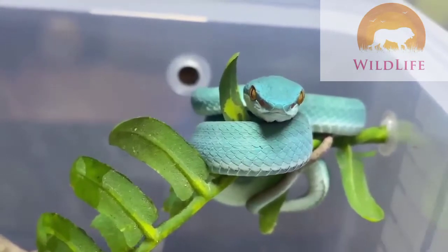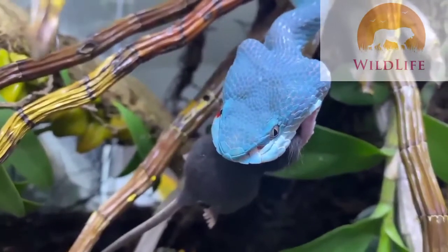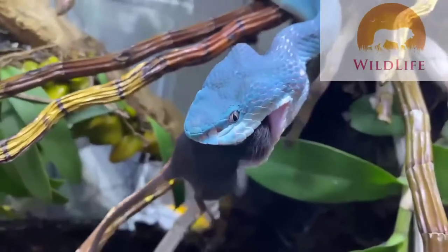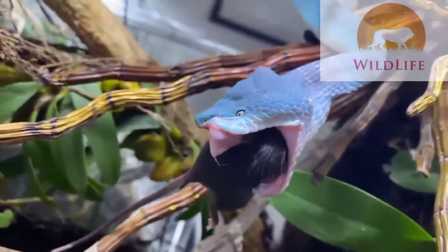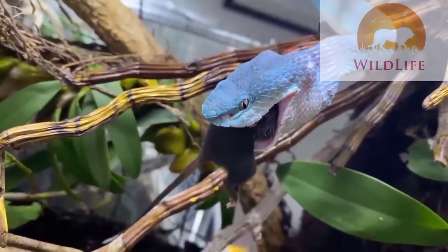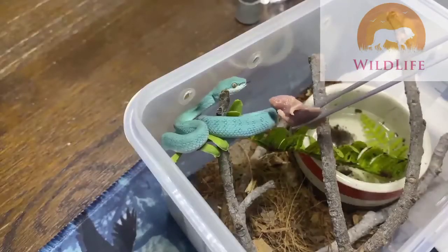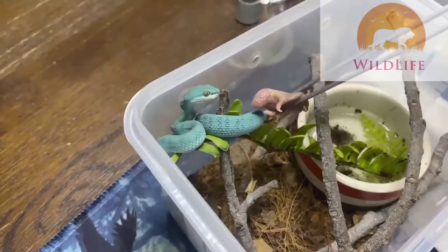Once all the babies have been housed and settled in, I checked back with mom in her old enclosure and she started refusing frozen thawed meals, so I had to switch to live. I need her to gain back all that weight she lost and regain her strength. After two meals, I misted their enclosure and made sure she was hydrated. What you see me doing here is teasing the snake a bit, trying to get a strike response.